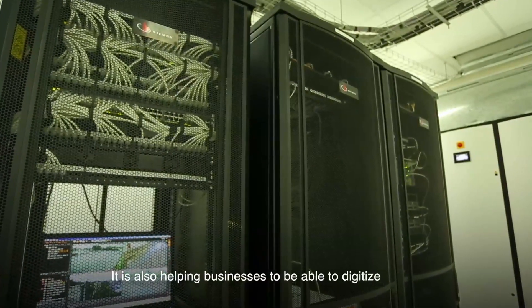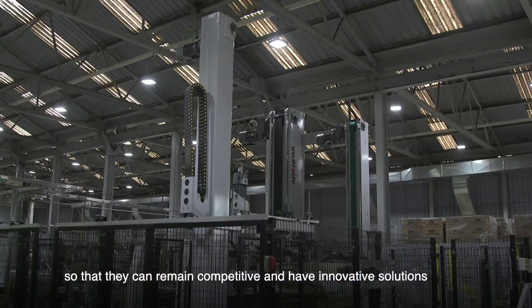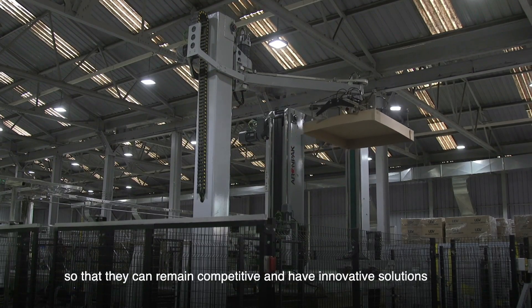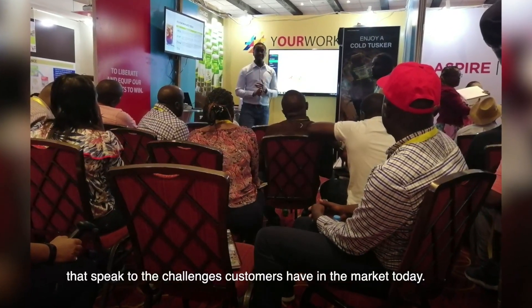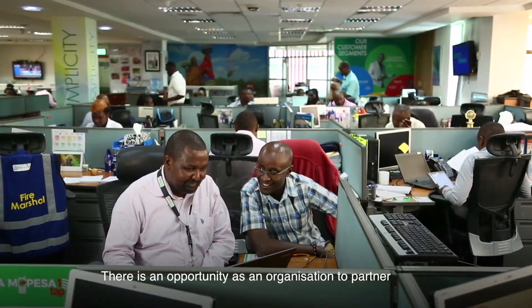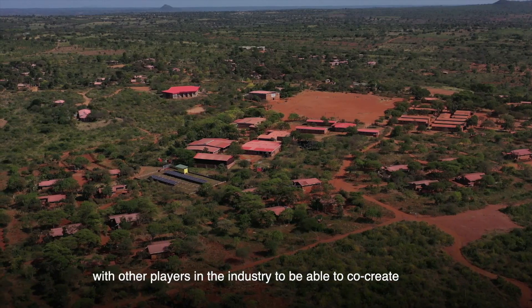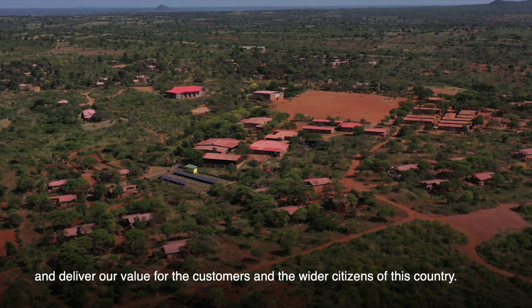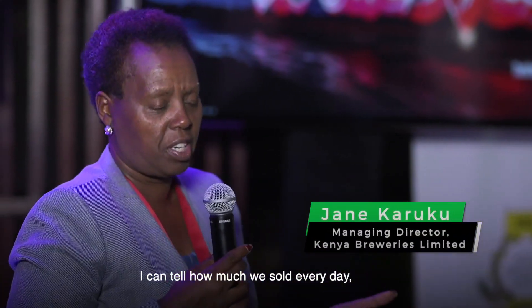It's also helping businesses to digitize so that they can remain competitive, and to have innovative solutions that speak to the challenges our customers have in the market today. There's an opportunity as an organization to partner with other players in the industry to co-create and deliver value for the customers and the wider citizens of this country.